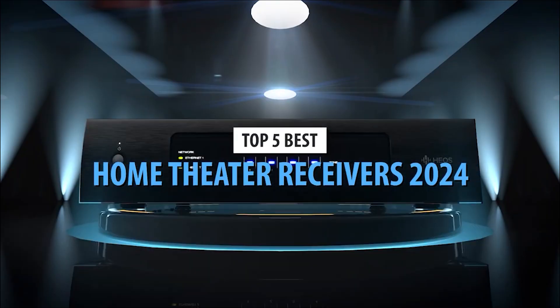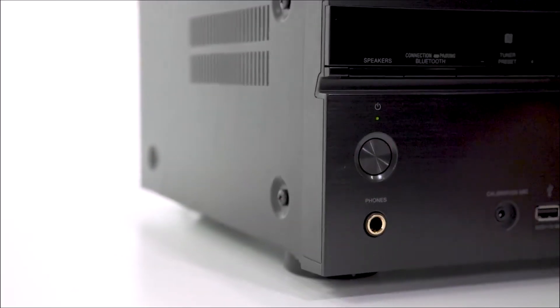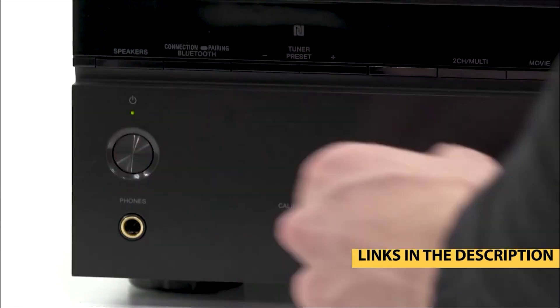Hey everyone, get ready for an audio extravaganza as we unveil the top 5 best home theater receivers that'll revolutionize your entertainment experience in 2024.